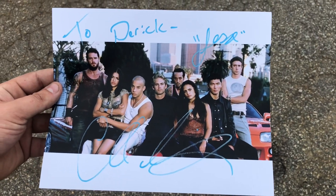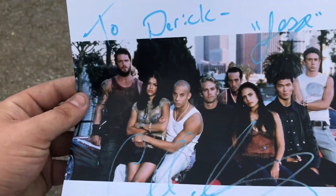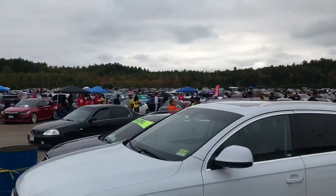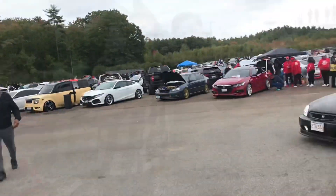We just got a signed picture from Jesse over there, Chad Lindbergh. We're chilling. We're going to go walk back to the truck. We just pulled up - it was like the first thing I had to go do before we finished detailing the truck up.